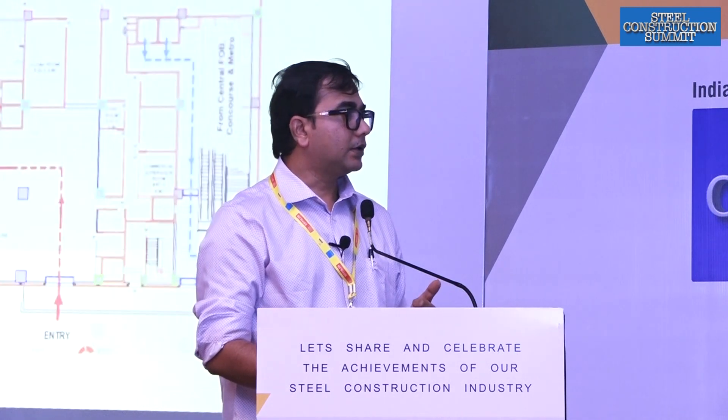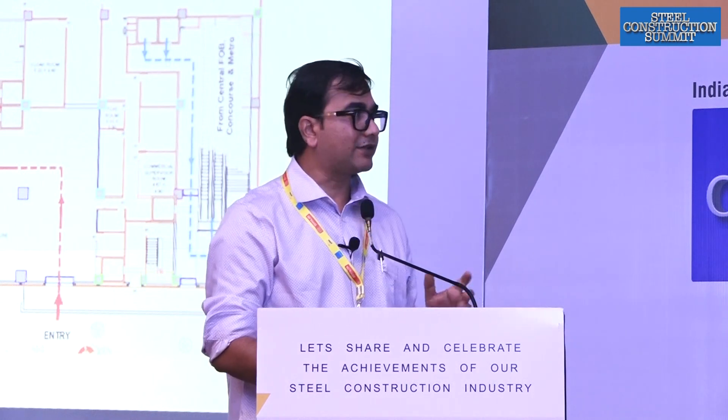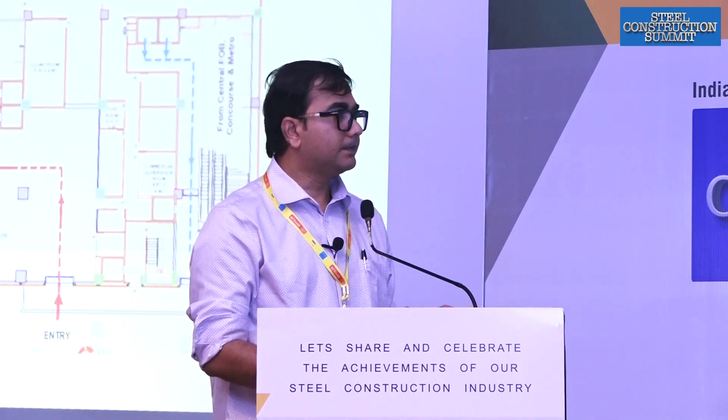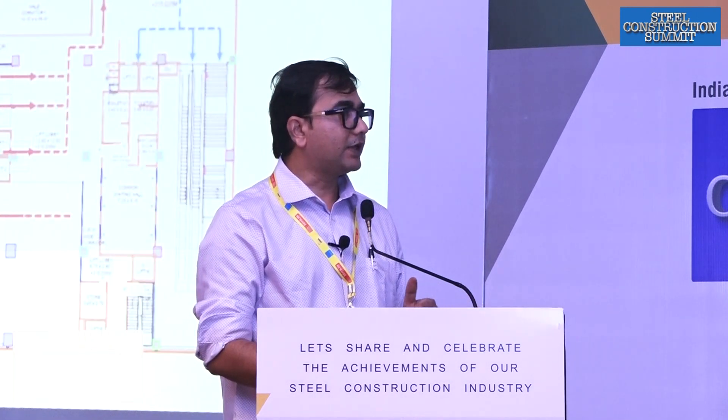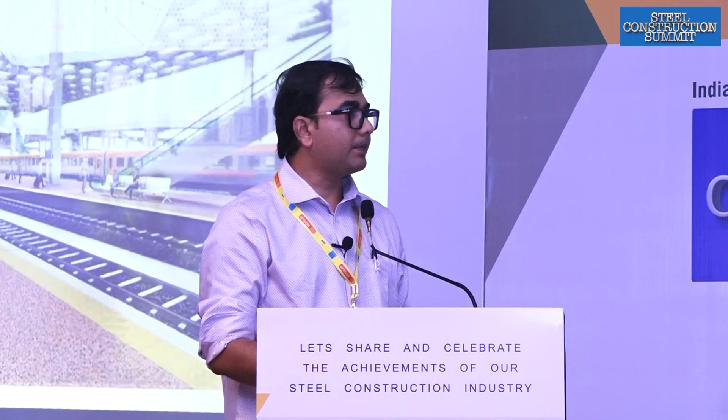These are the quantities. That is the east side building which the central FOB connects to — it has all the railway offices, officer rest house, and holiday homes. Basically a small hotel arrangement of about 30 odd rooms will be housed here. These are the various floor plans, and that is the current phase 1 elevation.